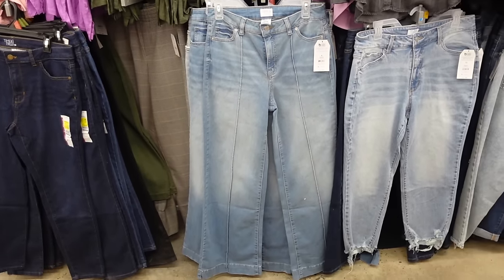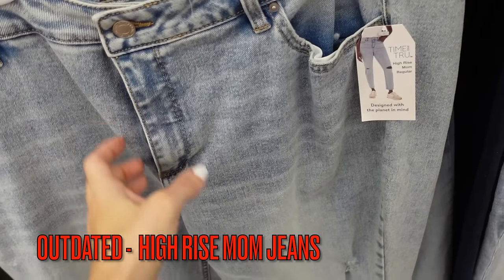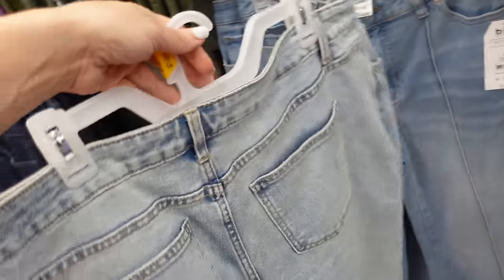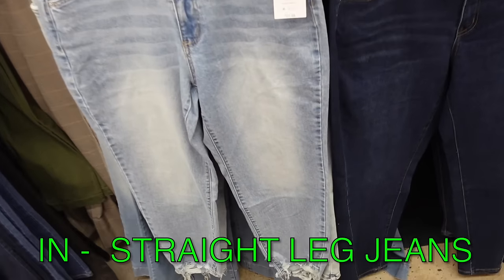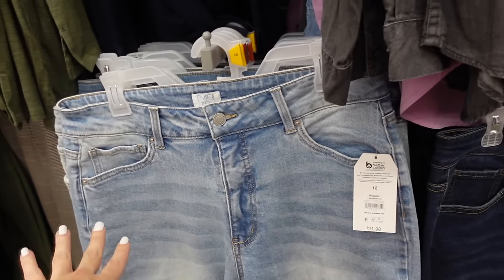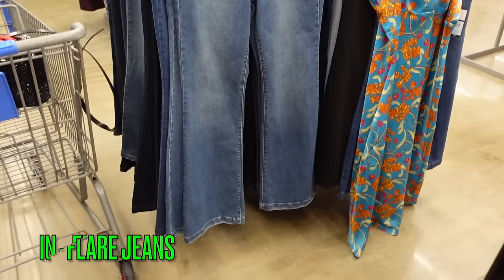On its way out is the mom denim. These are from Time and True — high rise with whiskering, rips, and a little bit of fringe at the bottom. They also come in other washes and they're $19.98. What you can wear instead are the Time and True straight leg jeans, which have a slightly wider opening at the bottom, also high rise with whiskering and fading through the leg, at $21.98.